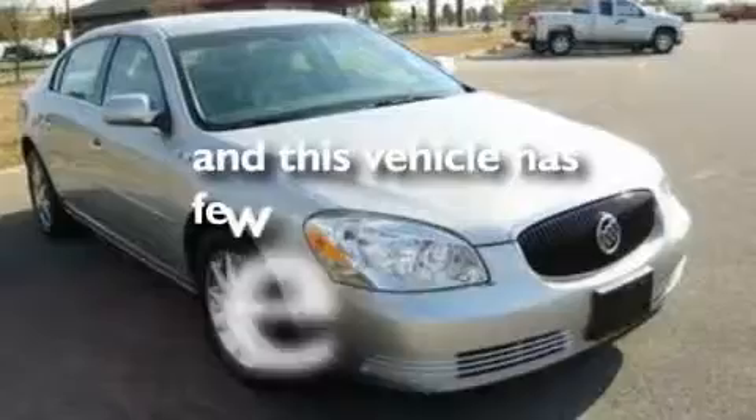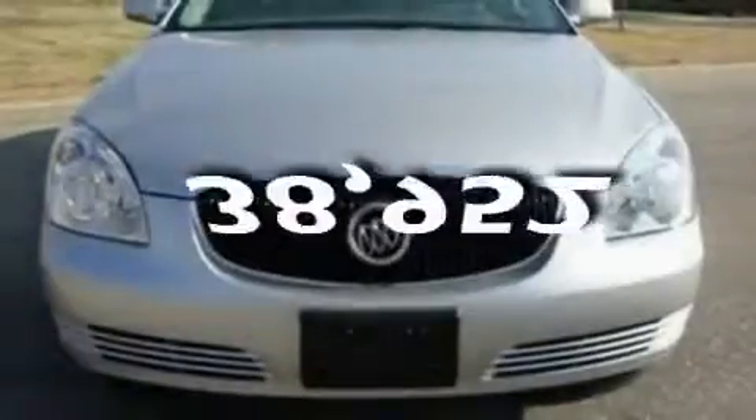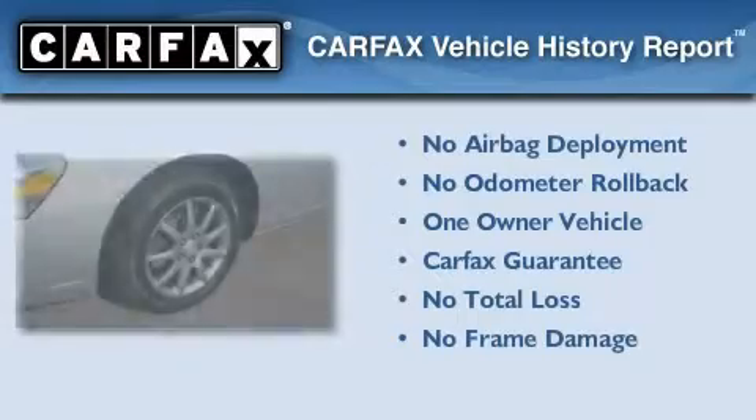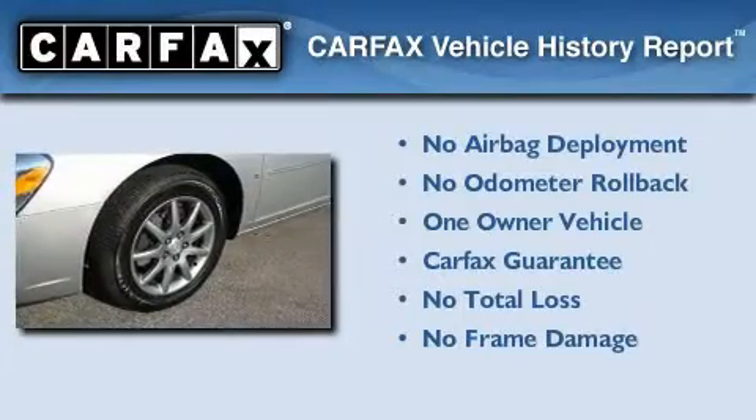This vehicle has fewer than 39,000 miles on the odometer. This Buick has had only one owner, and it qualifies for the Carfax buyback guarantee.